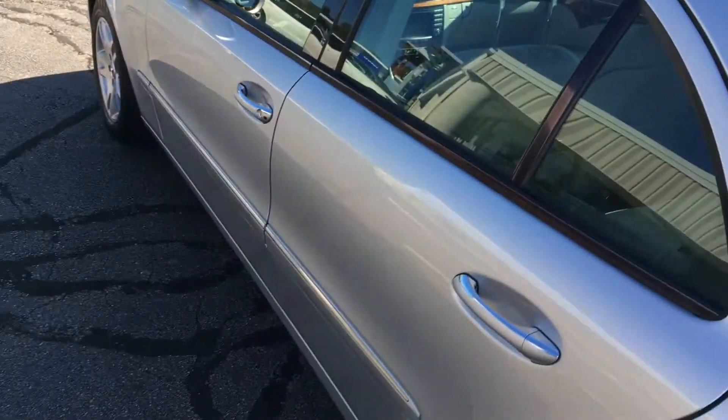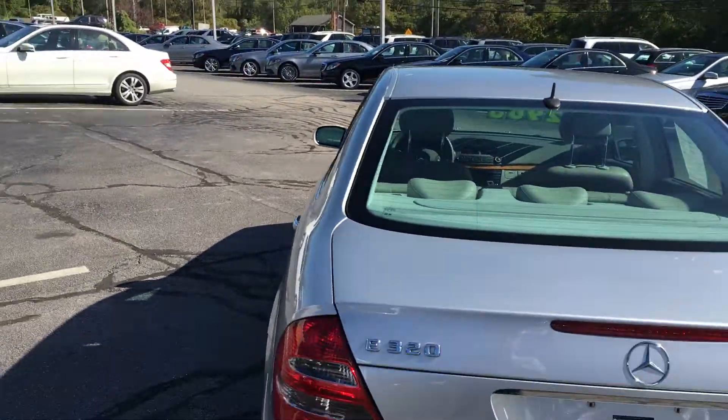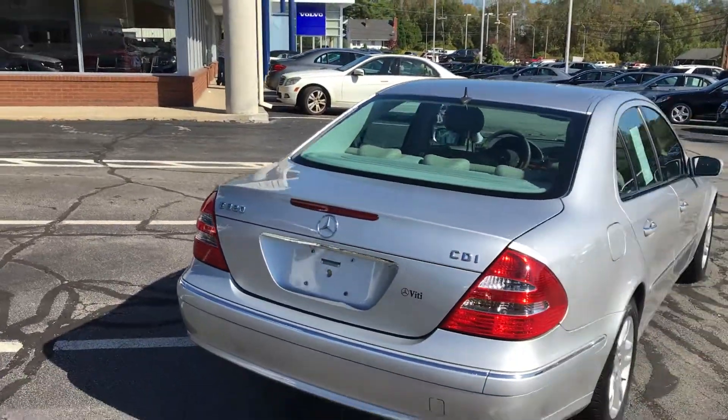We'd love to show you the vehicle. Please feel free to come by, give us a call, and we'd even be happy to bring the vehicle to you. Thank you.